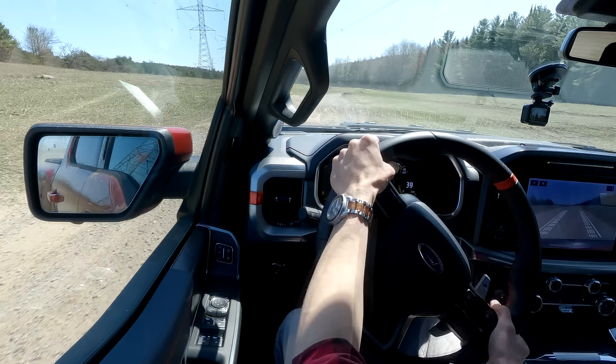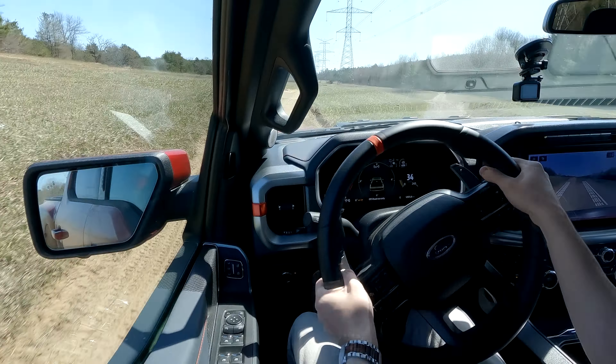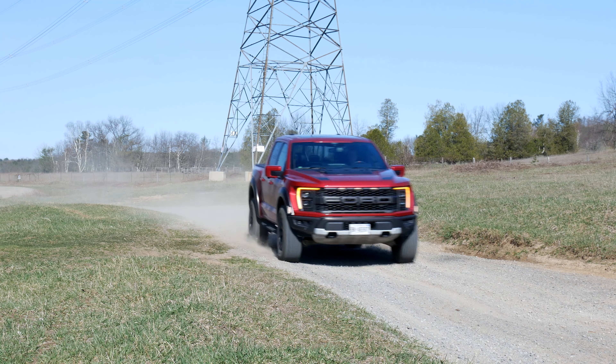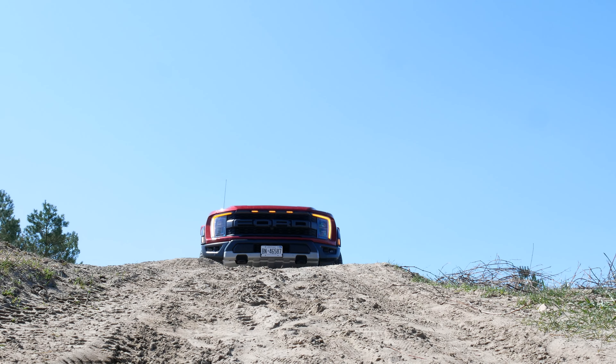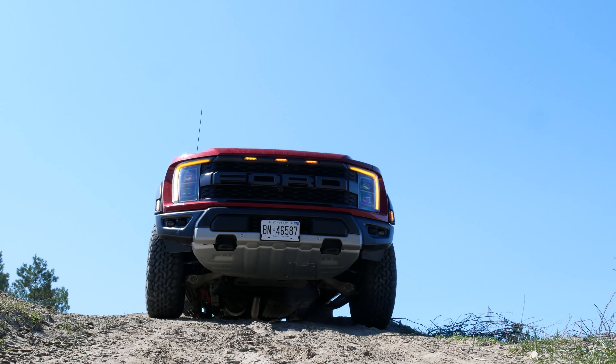Let's do some slow speed off-roading. Now this might not be rock crawling per se, but it is slow speed — more looking for articulation, finding the right line through the terrain and getting up these hills. I just love the off-road gauges here, they show me the whole time what kind of angle we're having. I have a whole POV test drive where we go off-roading, and I literally can't see, that's why the camera is good. Let's take that little hill here and go up. Slow speed, still nice and controlled.